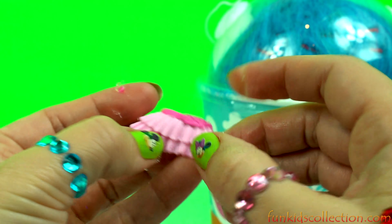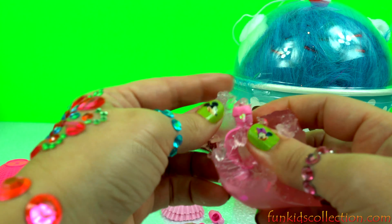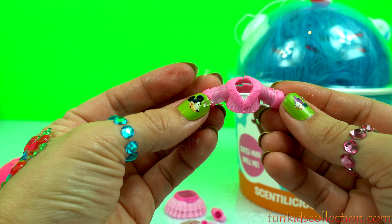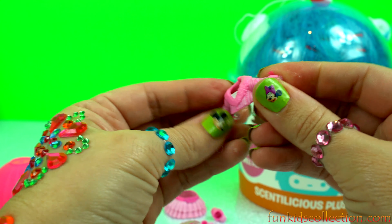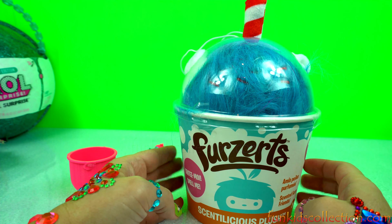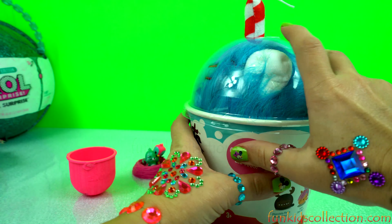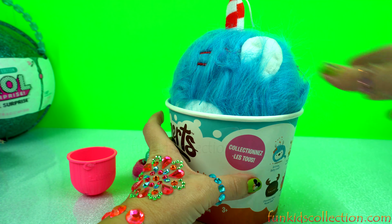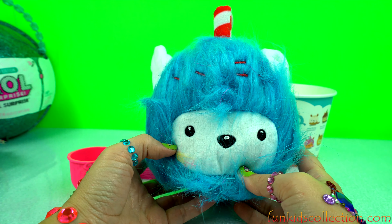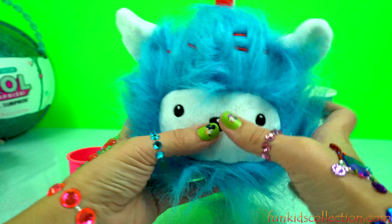This is a laundry basket. We have a pair of sandals and a pink skirt.